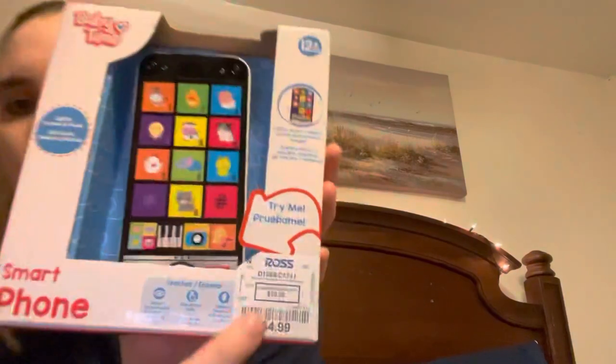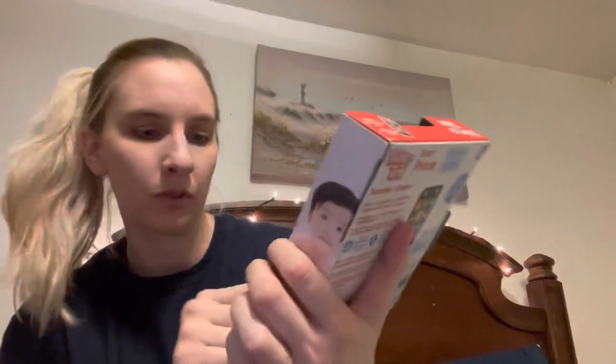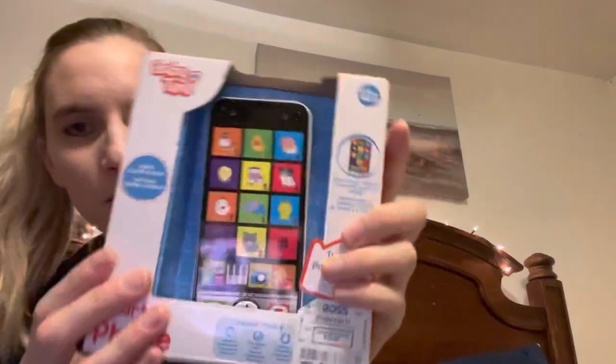I showed him this little toy phone when we were going through the toys. It's $4.99 and it's shaped just like a smartphone. It says 12 months plus. He loves our phones. I don't know if he'll be able to push the buttons yet, but I might save this for his Easter basket. He still won't be 12 months at Easter, but whatever — I haven't decided yet.